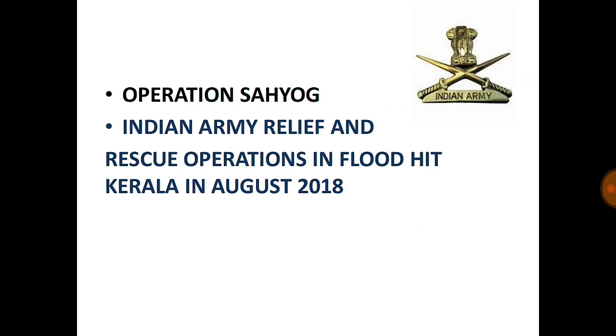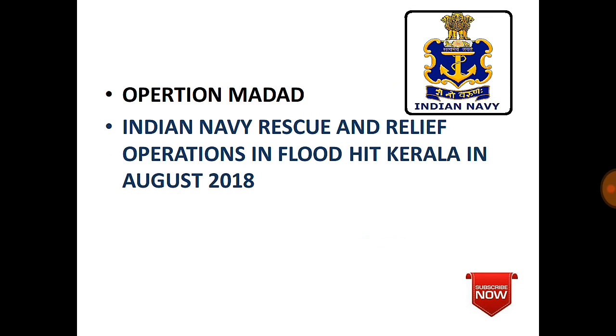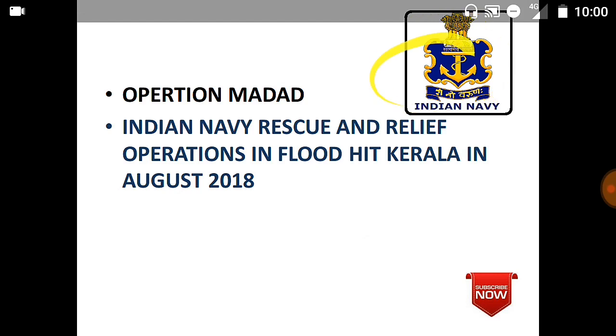Operation Madad: The Indian Navy conducted rescue and relief operations in flood-hit Kerala in August 2018. Madad is associated with the Navy. This is the logo of the Indian Navy.